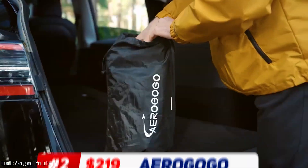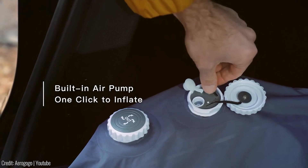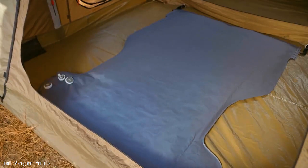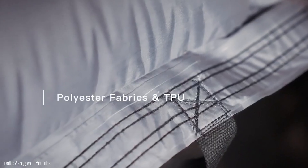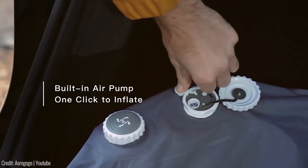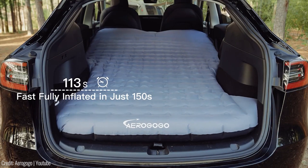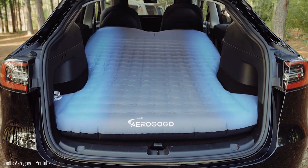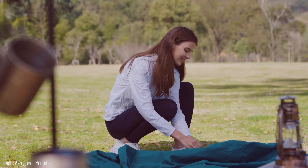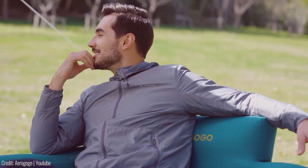The AeroGoGo Shield Y Air Mattress is a perfect companion for Tesla Model Y owners who love outdoor adventures. Made from soft, durable, and lightweight materials, this custom-designed air mattress provides utmost comfort during car travel and camping. With its built-in electric pump inflating the mattress in just 2.5 minutes, you can transform your Tesla Model Y into a cozy retreat. And it's not limited to car use — you can take it camping, use it in your tent, on the grass, or even at home. Its versatility makes it an ideal choice for various scenarios.